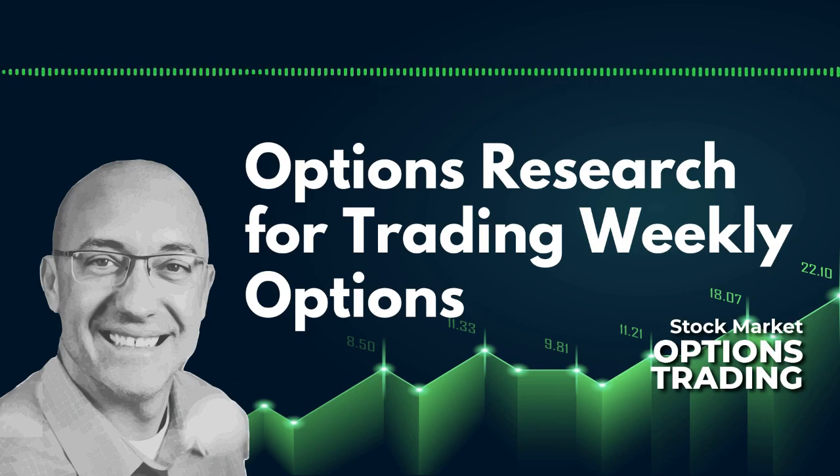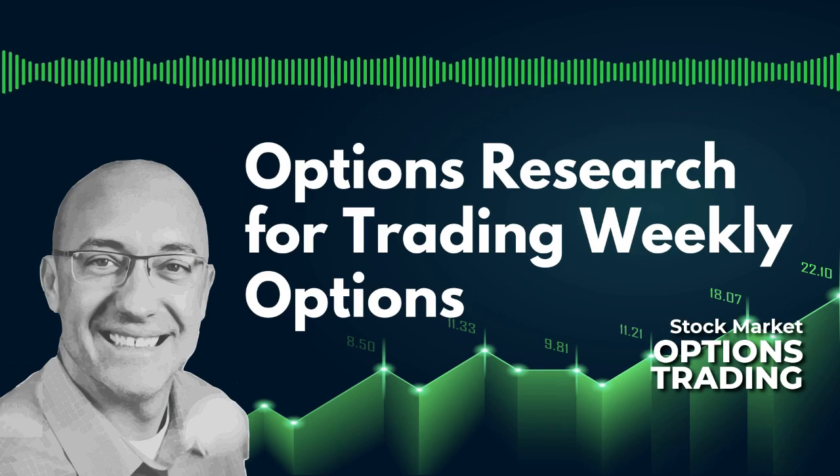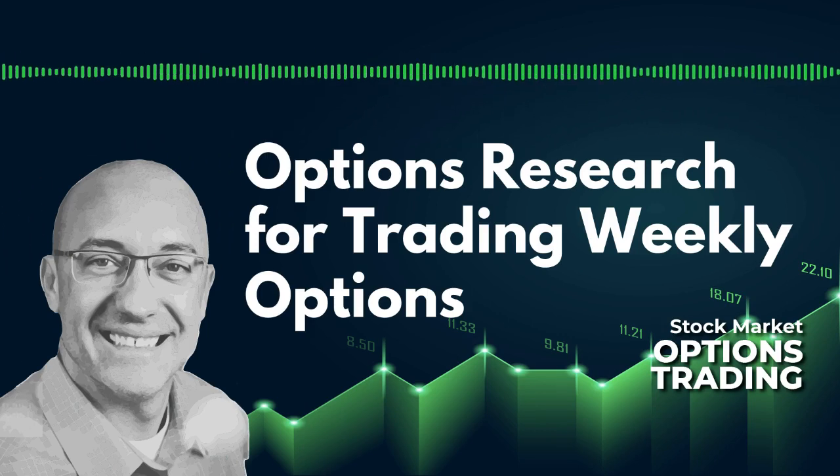That's all I've got for this episode. Thanks for subscribing, and I'll talk to you next time. Thanks for listening to the stock market options trading podcast. To join our community of options traders, head on over to patreon.com/vertical-spread-options-trading for details.